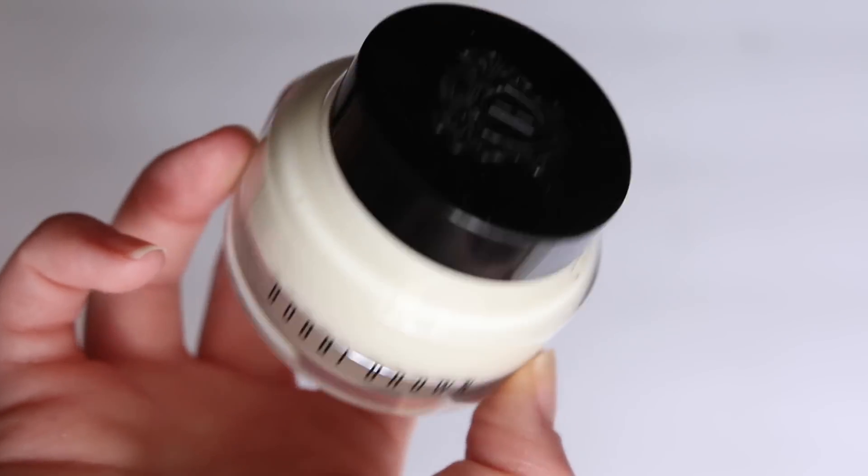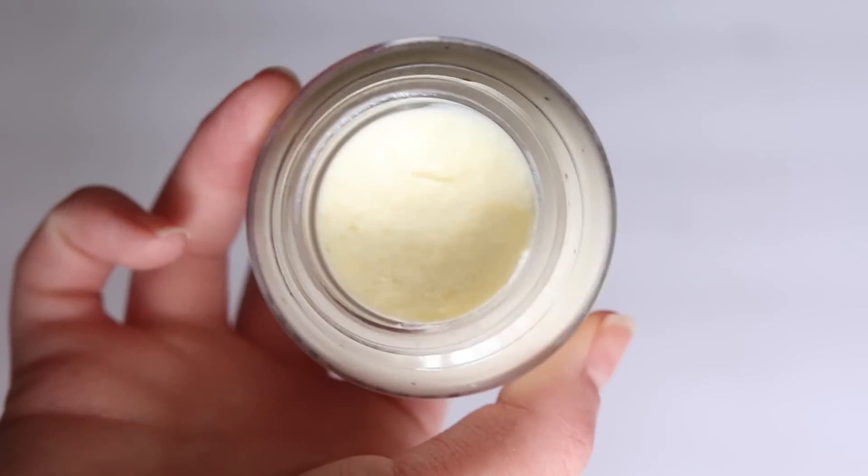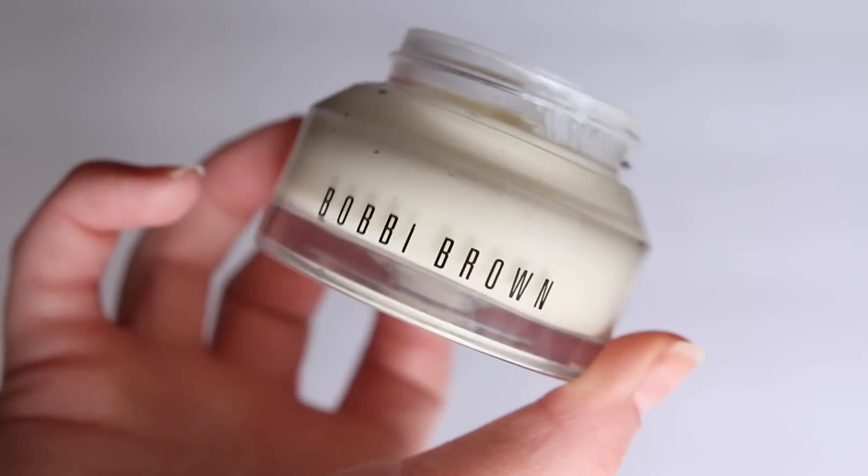The first primer — my most used, certainly — is the Bobbi Brown Vitamin Enriched Face Base. A lot of you guys have tried this and really enjoyed it. There are a lot of primers on the market now, and I feel like this one really encompasses what I look for with a primer — it's a base product to make your makeup apply beautifully.